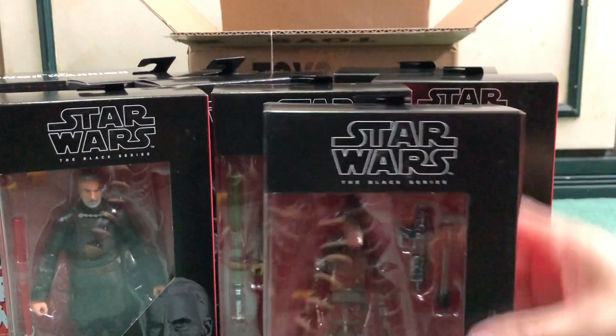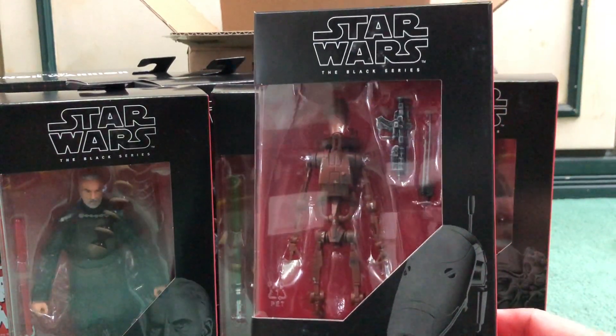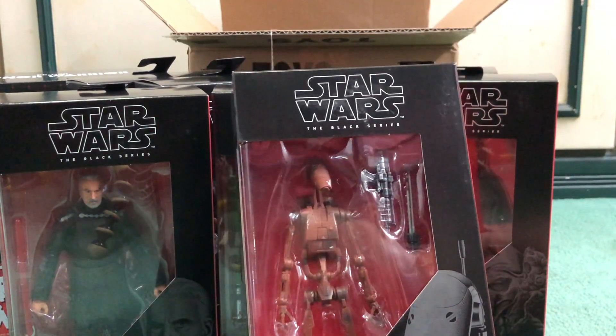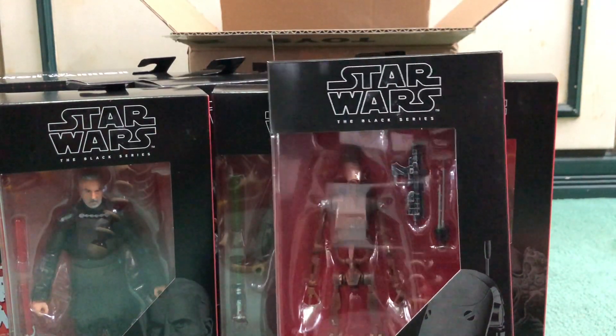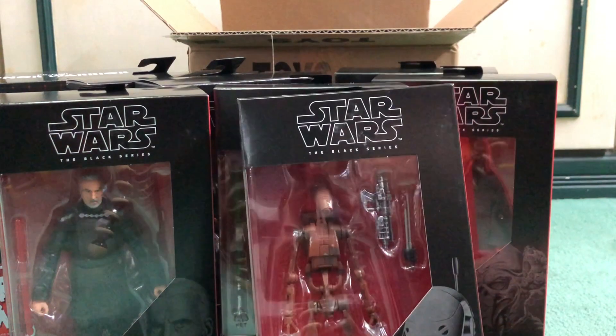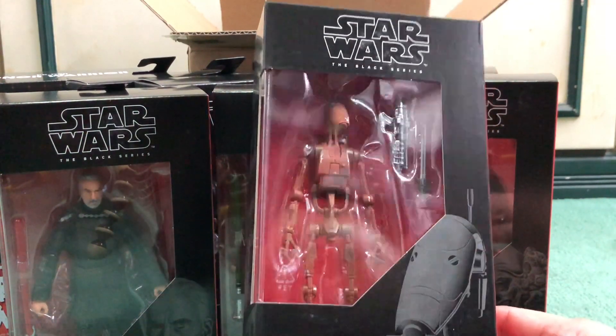Next up is the Battle Droid. This is probably the figure I was least interested in, and I'm not even sure if I'm going to do a review of it. But take nothing away from this figure — this is one of the best Black Series figure molds I've ever seen. If you've seen my review of the original Battle Droid, I really praise this figure. This one is done in the red version.